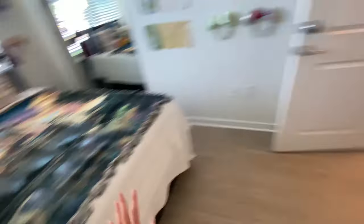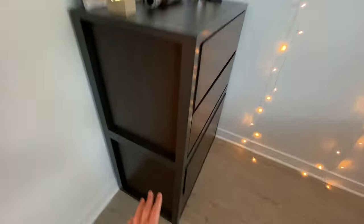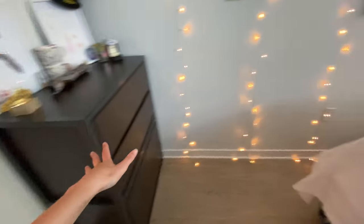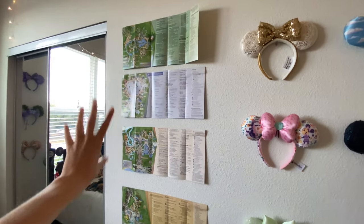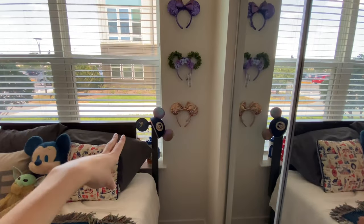You also have drawers down here, and they actually separate so you can do two and two if you want. Under the bed, you have two lock boxes — I have one locked and one open. They're pretty spacious with a lot of storage. Then I have this wall with a bunch of ears and park maps — park maps are an awesome way to decorate your room while also being free.